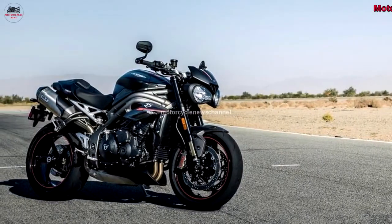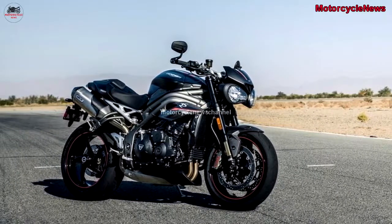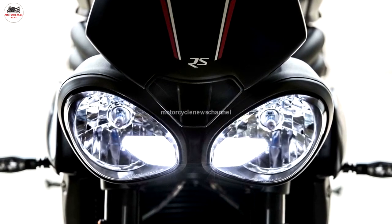Welcome to Motorcycle News Channel. For 2018, Triumph has officially released the specifications for the new Speed Triple, and they should make the bike's fans happy.